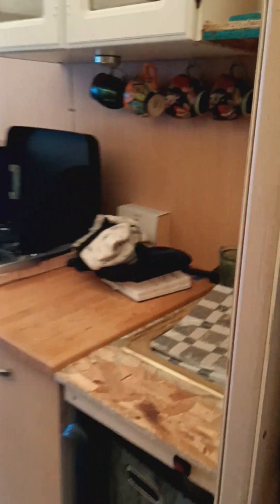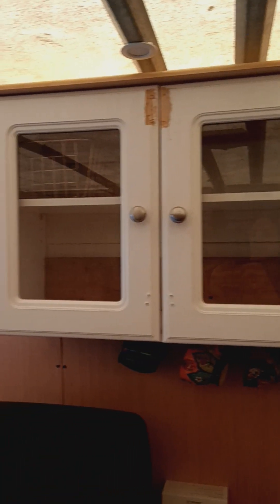This is the kitchen area. Likewise, still work to do. The Berkey just went in. Here's the fridge.